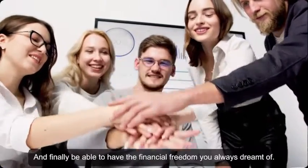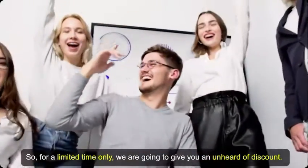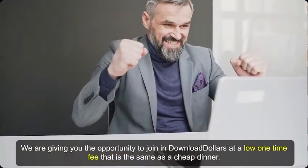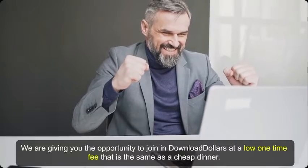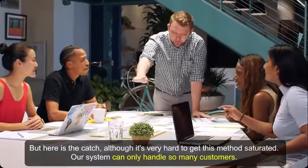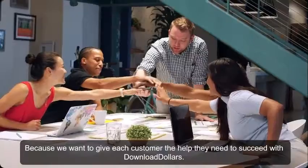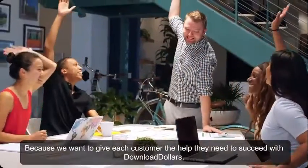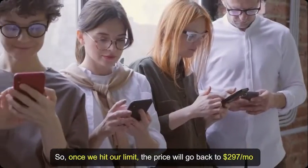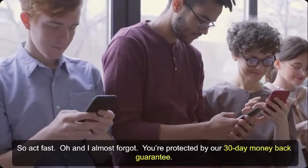So for a limited time only, we're going to give you an unheard-of discount — the opportunity to join Download Dollars at a low one-time fee that's the same as a cheap dinner. Although it's very hard to get this method saturated, our system can only handle so many customers, because we want to give each customer the help they need to succeed. So once we hit our limit, the price will go back to $297 a month. Act fast.